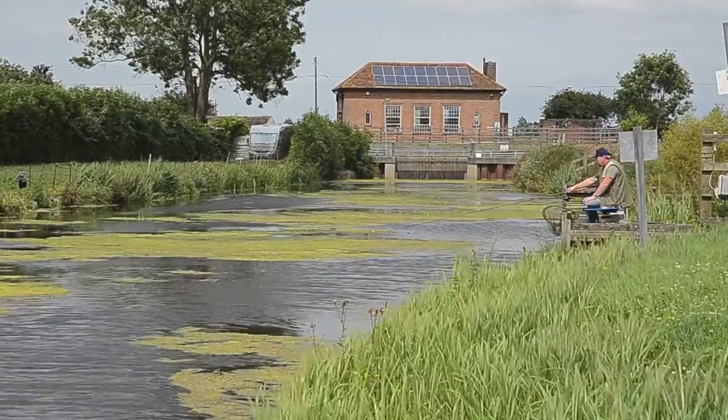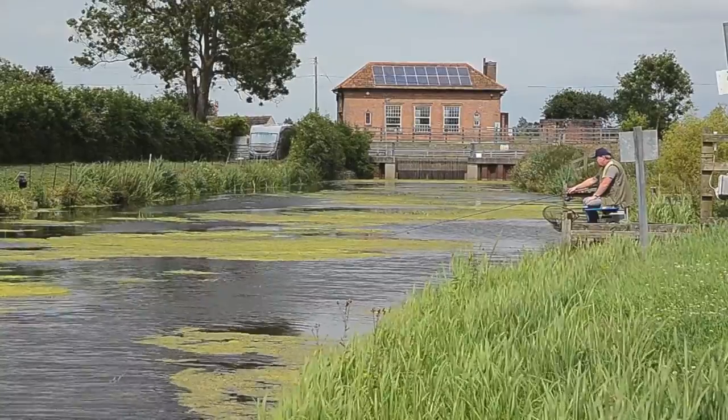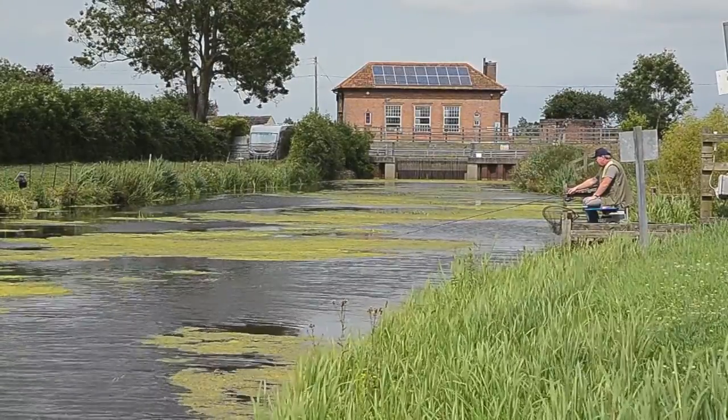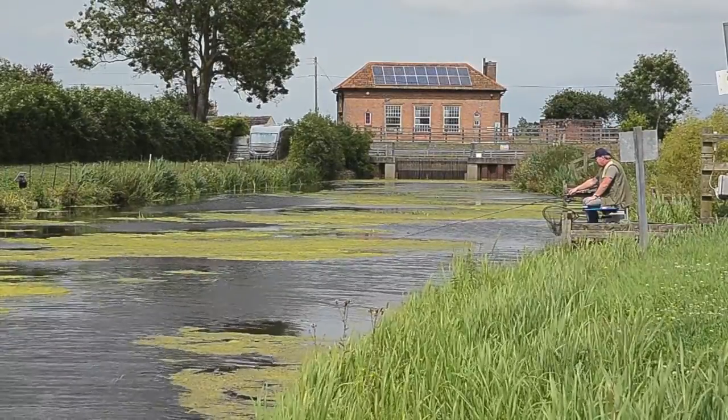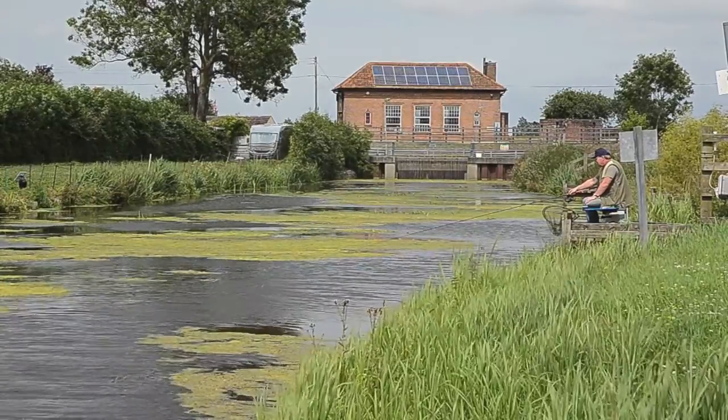We have a guy here called Roger who's catching a lot of roach — he's had dozens of them today. They're relatively small but he's getting a bite a chuck almost on maggot, and a couple of nice perch as well earlier on the worm, so he's enjoying a good day's sport.